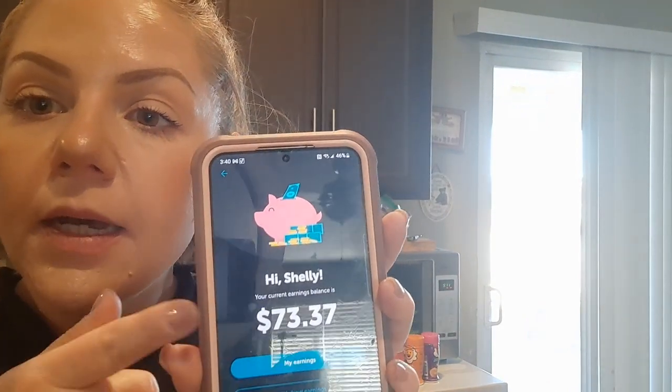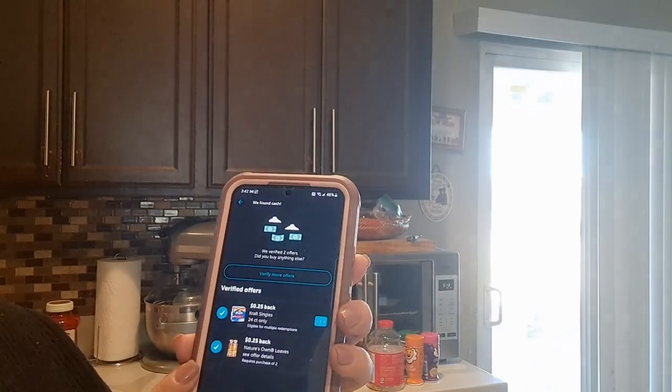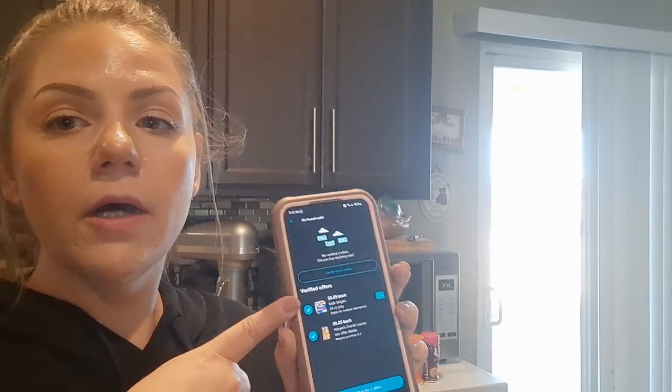For Ibotta at Stater Brothers I only got two matches — 50 cents back on Kraft cheese and Nature's Own bread. There was more I wanted but it was just too expensive. My advice: don't try to break your bank just to get rewards. I got caught up in that for a while — I liked getting money back, but then I realized I was spending more than I needed to. Sometimes it's better to just pass on it, even if you want to see your money rack up. That lesson took me a few months to learn.